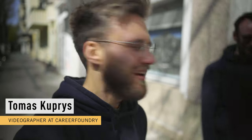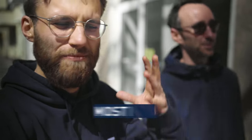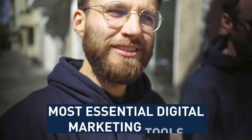This is very unnatural. Hi, this is Thomas, videographer at CareerFoundry, and I caught Ed kind of off guard. I wanted to ask him what would be the most essential digital marketing tools. We are actually going for lunch, but I thought I would just take the camera and record this video with him.